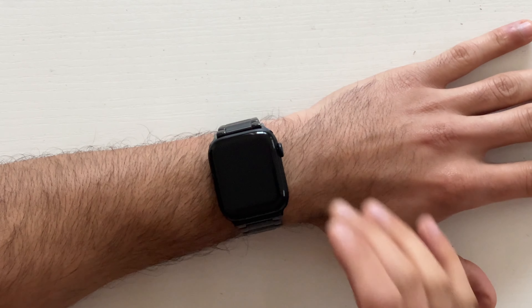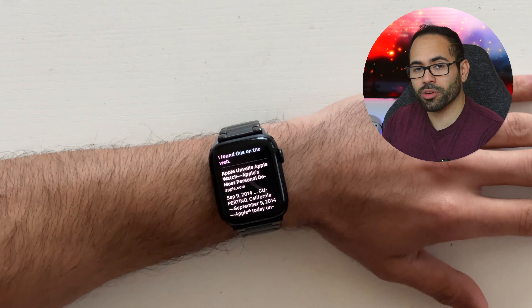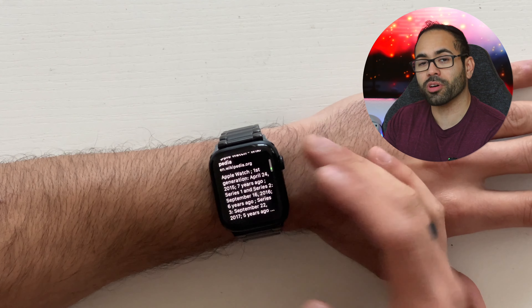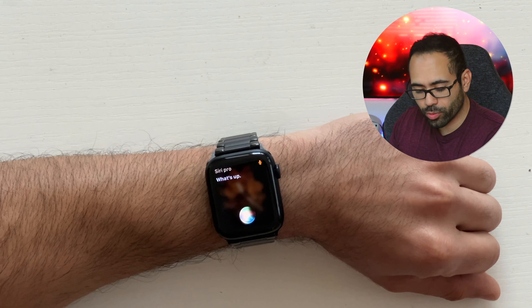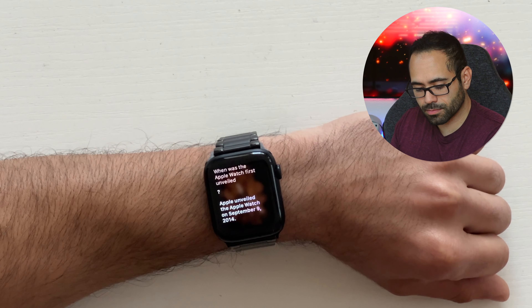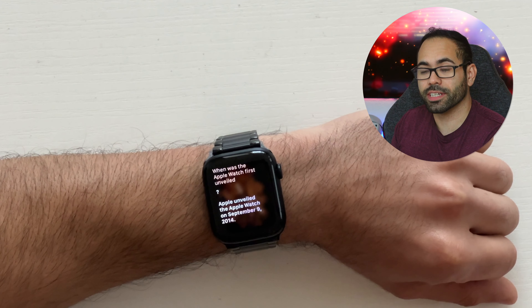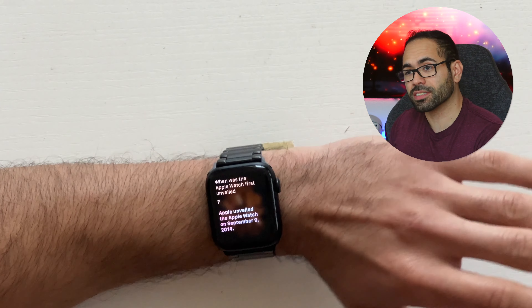I have Siri replaced with AI, and both actually work pretty well in harmony. To show you a preview: if I ask Siri 'When was the Apple Watch first unveiled?', Siri gives us access to web browser articles and links — like Wikipedia — which is not really a well-trusted source. But if I say 'Siri Pro, when was the Apple Watch first unveiled?', it literally gives us the answer right there: Apple unveiled the Apple Watch on September 9, 2014 — without me having to search websites. If you'd like to know how to install AI Siri, you can check out that video.